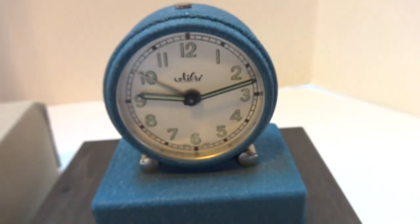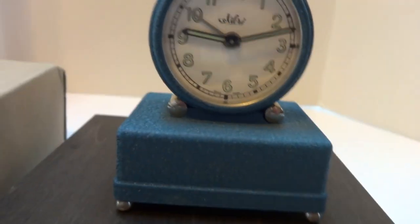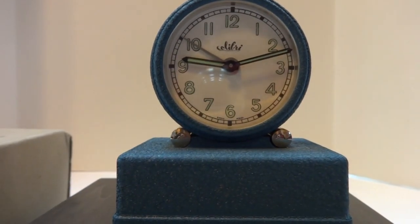I fully serviced the clock so it keeps accurate time, and the alarm works as it should.